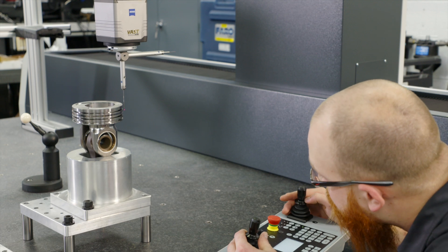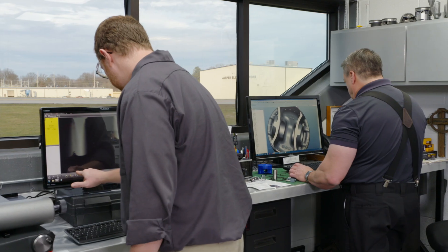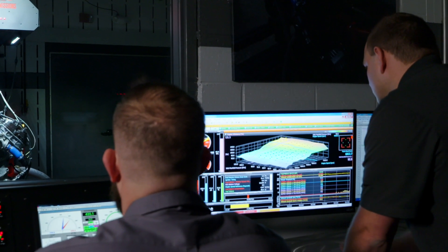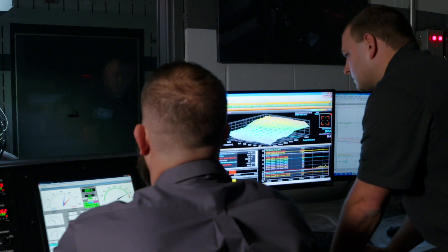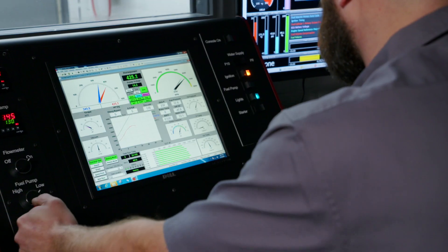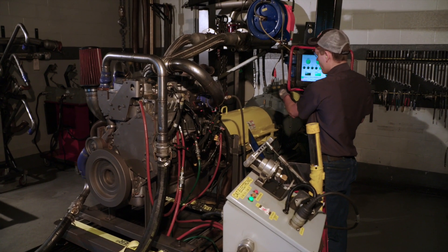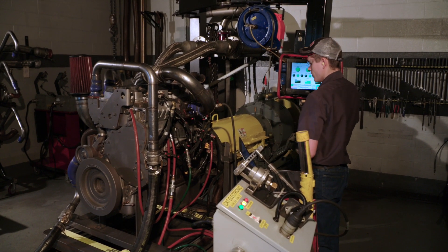Our research and development team performs extensive tests prior to the release of a new product. This includes our 50-hour dynamometer durability test, which ensures the internal parts will withstand the demands of everyday driving and deliver lasting durability. Each running complete-format diesel engine is live-run dynamometer tested.